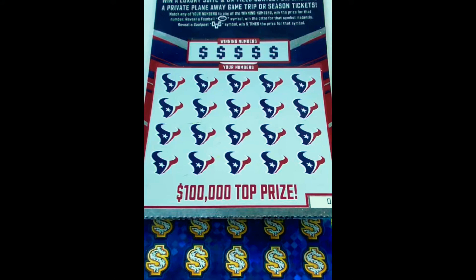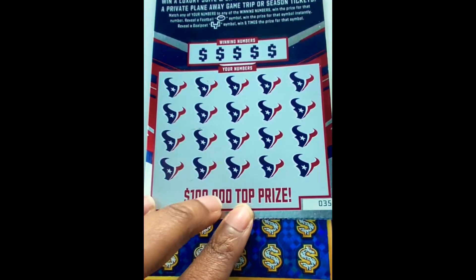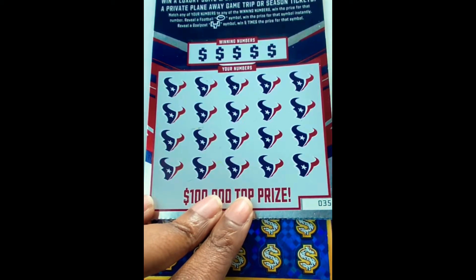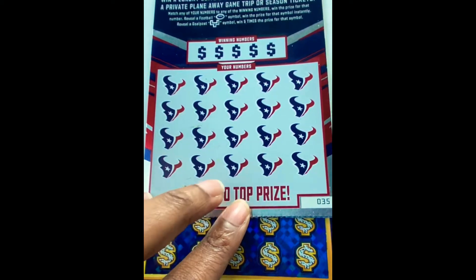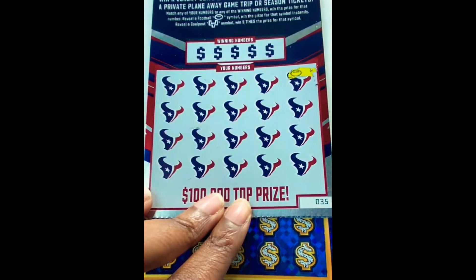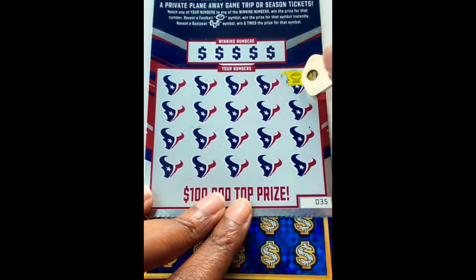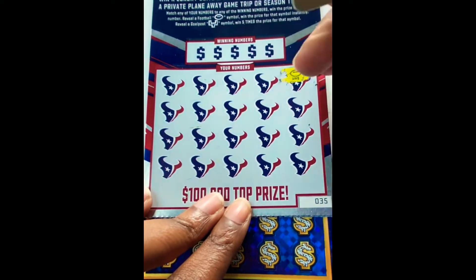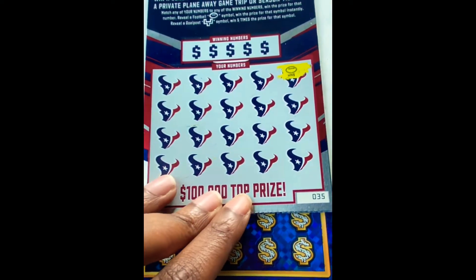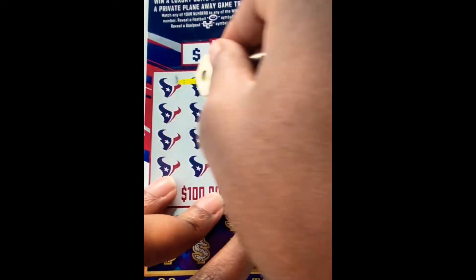We're going to start with the Houston Texans football ticket. On this one, we are looking to match our numbers to the winning numbers, otherwise looking for a football symbol or that goal post for five times. Whoa, that's what I like to see - already starting off with the win! We've got a football symbol to start it off. Let's see if we can get anything else.